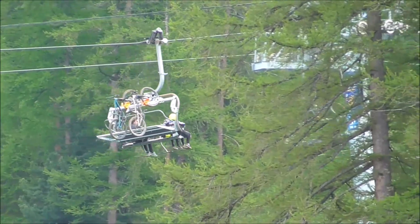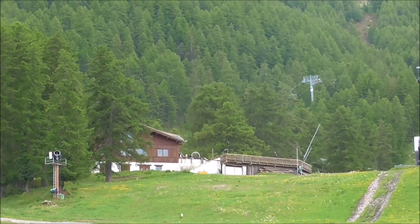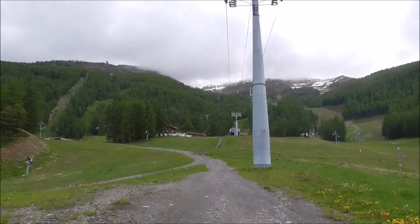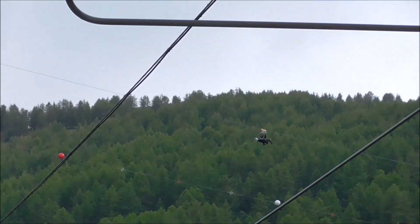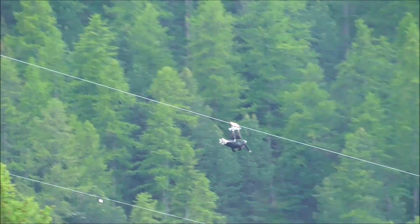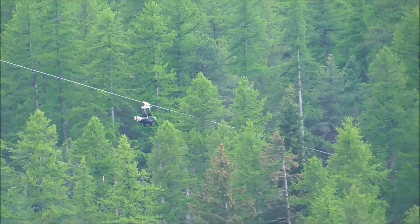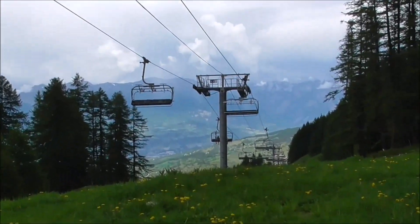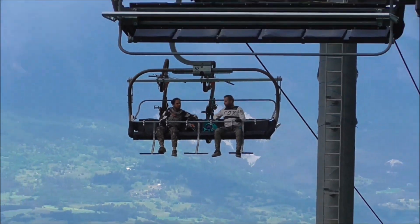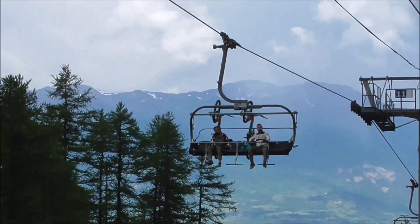We've got some bikers going up on the Pre-Longis six-seater, just arriving behind the restaurant there. The restaurant's not open yet — it'll be open for the season. We'll be able to see the bikers coming down after that as well. It's lunchtime now so there's not so many people about. A couple of people coming up on the lift with a couple of bikes behind, as I say, lunchtime is very quiet. We've had to wait a couple of minutes for anyone to be coming up.